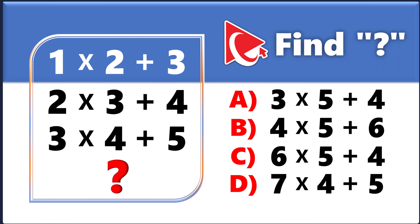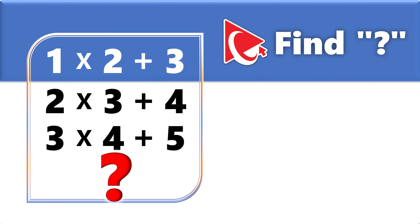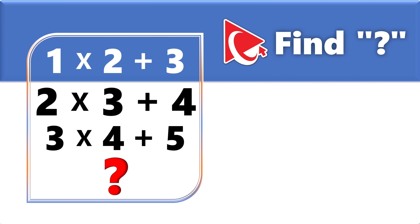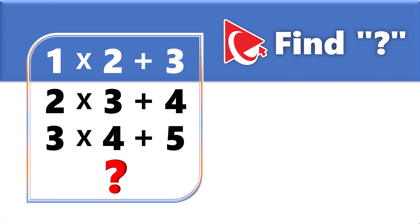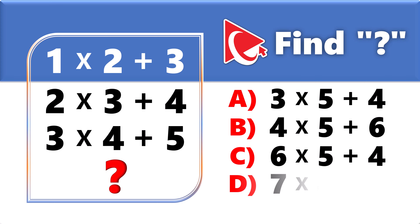Let's explore this mind-boggling assessment test together. This question validates your attention to detail and practical problem-solving. You're presented with three expressions: 1×2+3, 2×3+4, 3×4+5. You need to find the fourth expression from four choices: A) 3×5+4, B) 4×5+6, C) 6×5+4, or D) 7×4+5. Take a close look to see if you can come up with the answer.